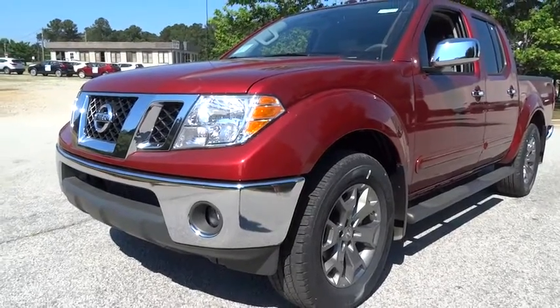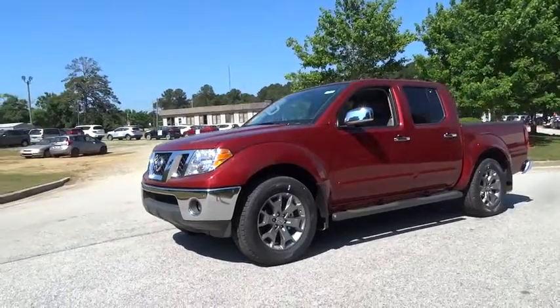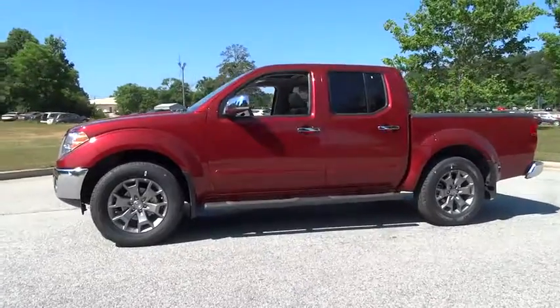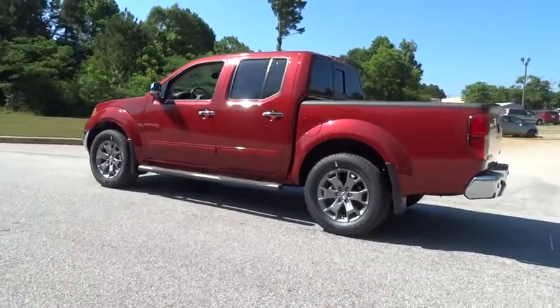2019 Nissan Frontier. The Nissan Frontier offers a full-length, fully boxed frame for strength, serious off-road capabilities, and a five-star rating for side impact crash safety. The Frontier's interior comforts include cab versatility, under-seat storage, and seating for five.